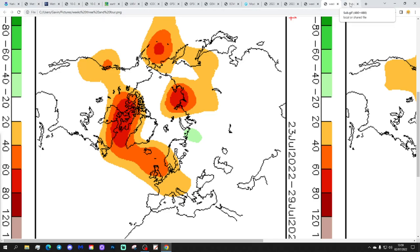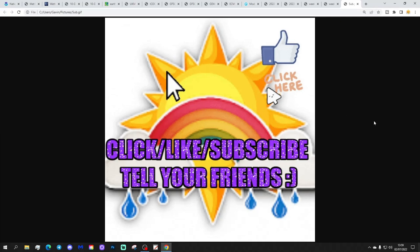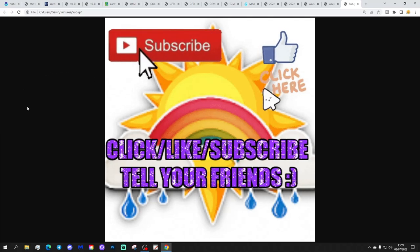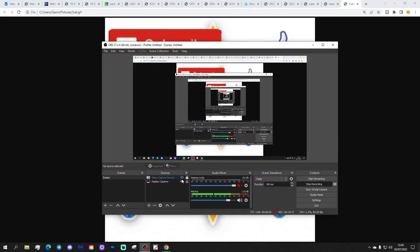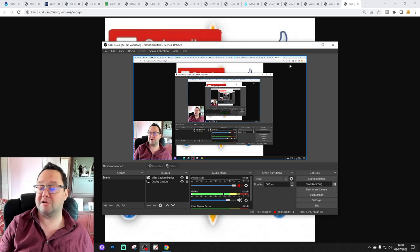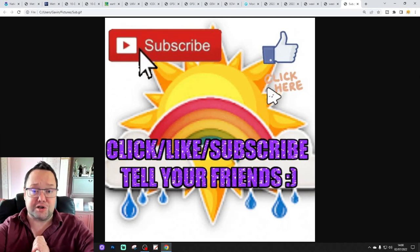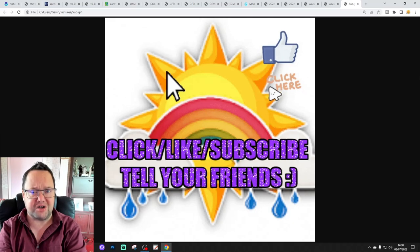Wow, wow, wow - if you enjoyed the video please like, share, and subscribe. Thank you so much everybody. Don't forget to tell your friends about the channel and get them to subscribe as well. We are grinding towards 14k subscribers - if everybody who subscribes brings a friend we'll get there so much more quickly. Thank you so much everyone.